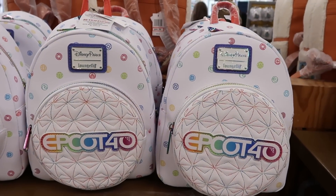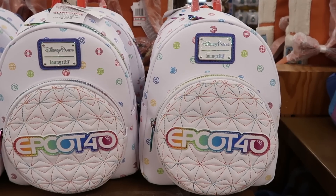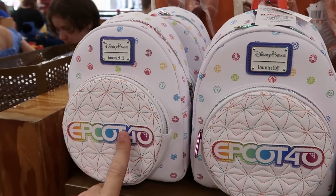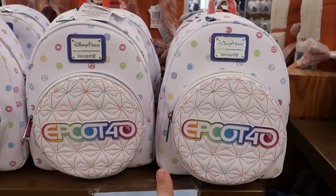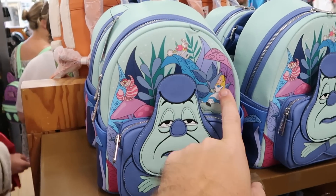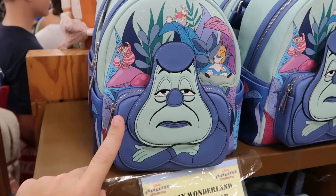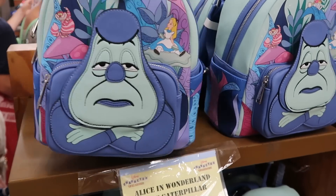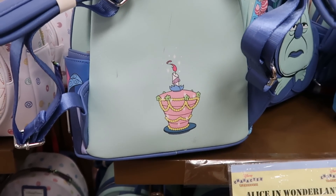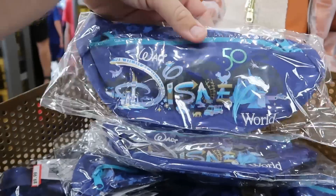Loungefly bags are everywhere here. There's the 40th anniversary of Epcot Loungefly for $35 from $85 — beautiful stitching with different colors and all of World Showcase. The Alice in Wonderland blue caterpillar one has Alice, the Cheshire Cat, and a beautiful birthday cake on the back, $45 from $85. They also got more 50th anniversary fanny packs back in stock — embroidered Walt Disney World with iridescent 50, $10 from $30.